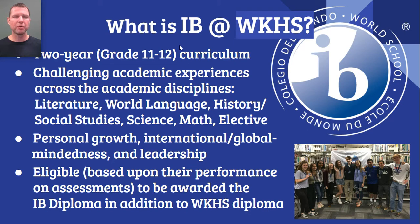It's a program that's known for developing not just academic skills, but personal growth and inculcating a sense of international and global mindedness in students, as well as developing their capacity for leadership. Students who complete the IB Diploma Program are eligible, based upon their performance on IB exams, to be awarded a second diploma called the Diploma of the International Baccalaureate, better known as the IB Diploma. This does not replace their diploma issued by Worthington Kilbourne High School — it is an additional, special diploma awarded to students who perform well on IB assessments.